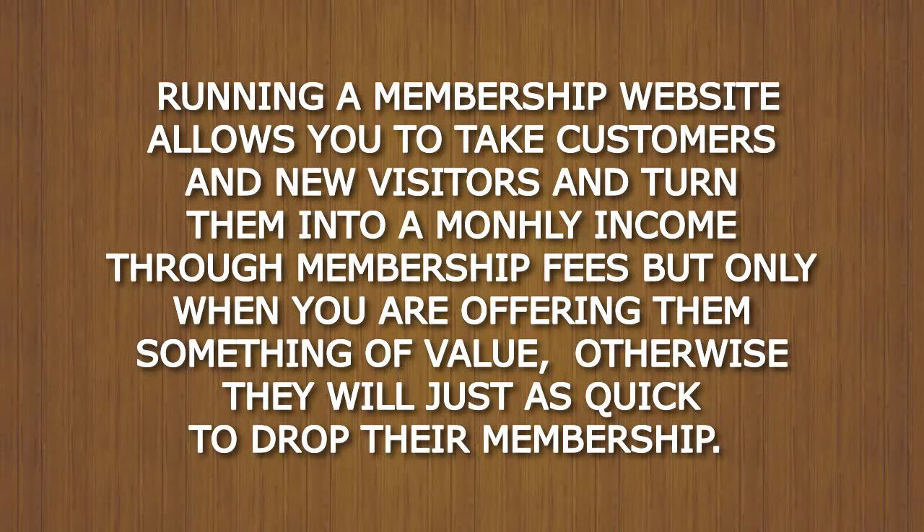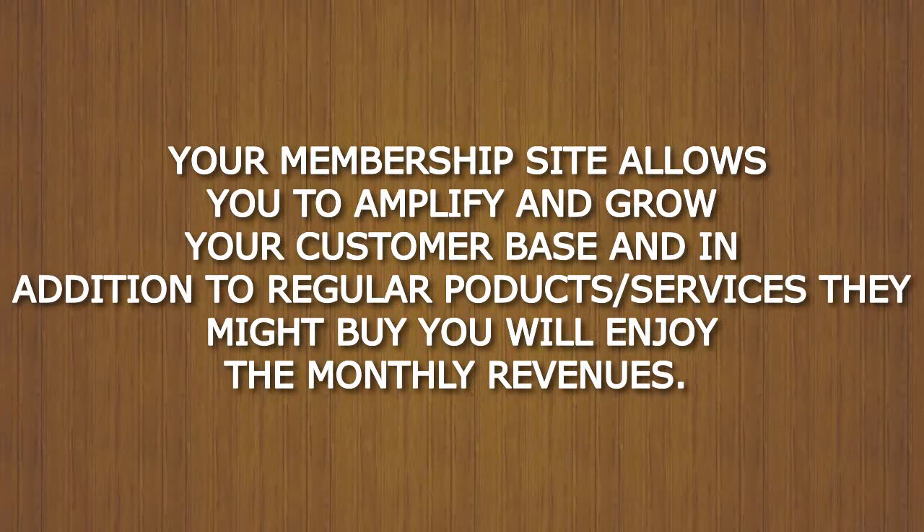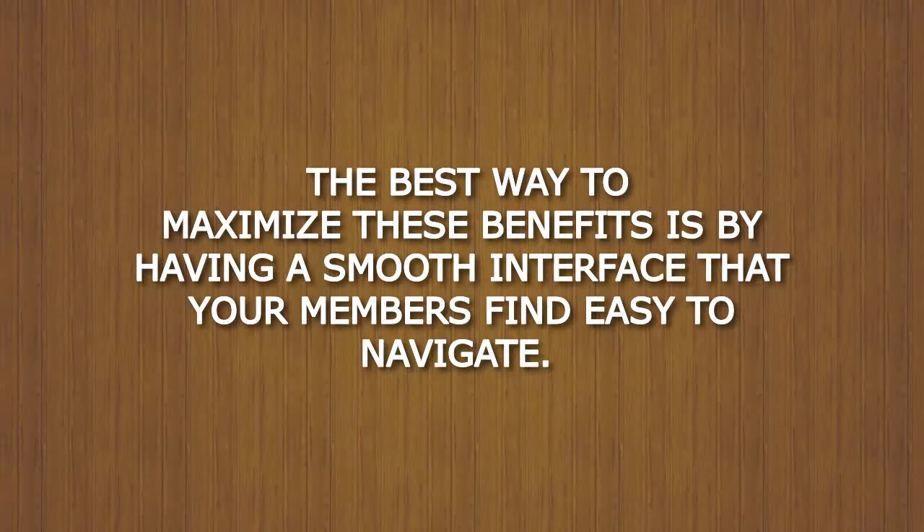Running a membership website allows you to take customers and new visitors and turn them into a monthly income through membership fees, but only when you are offering them something of value — otherwise they will be just as quick to drop their membership. Your membership site allows you to amplify and grow your customer base, and in addition to regular products and services, you will enjoy the monthly revenues. The best way to maximize these benefits is by having a smooth interface that your members find easy to navigate.